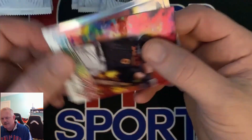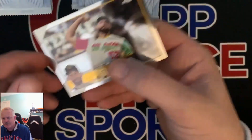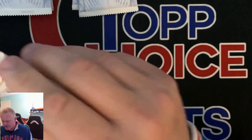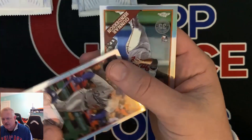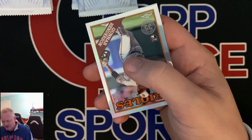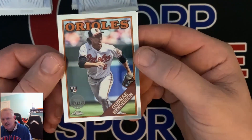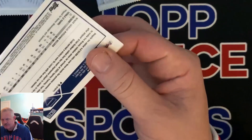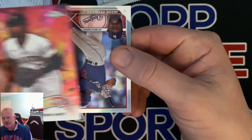Ryan Mountcastle in the Future Stars. Bobby Witt All-Star Game. Michael Wacha. Alright, this is the auto pack, I can feel it. Stuart Fairchild. Okay, it's not the auto pack — Michael Busch rookie. He's a top 10 prospect out of this. Gunner Henderson rookie — that's a nice card to get. Feltner. Gunner Henderson auto would be nice. Vasquez. Bryan Hayes on the Future Stars. Jason Heyward. Dylan Dodd.